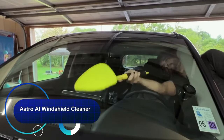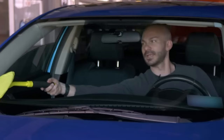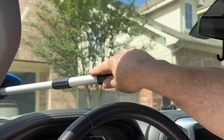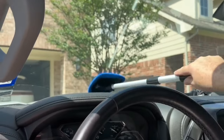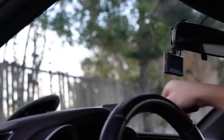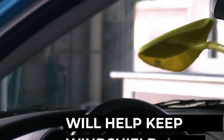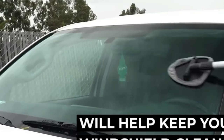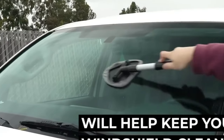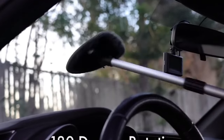Introducing the Astro AI Windshield Cleaner, the perfect solution for a crystal clear windshield. With its innovative design and powerful cleaning formula, this cleaner easily removes dirt, grime, and smudges for a safe and clear view on the road. The reusable microfiber pads and comfortable ergonomic design make it easy to care for your car and are environmentally friendly. Say goodbye to reduced visibility and unsightly smudges — buy the Astro AI Windshield Cleaner for a spotless windshield and a better driving experience.